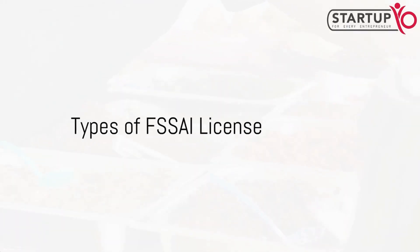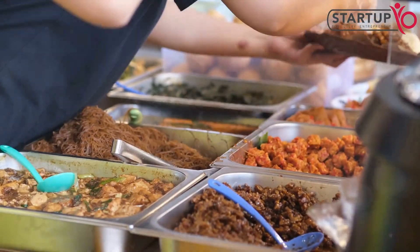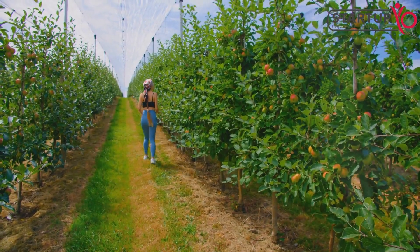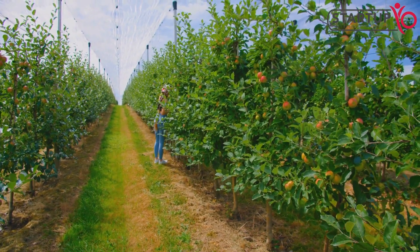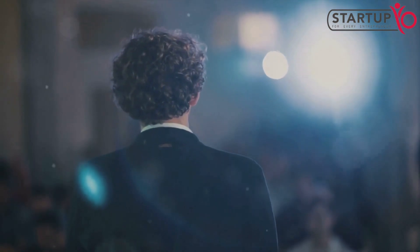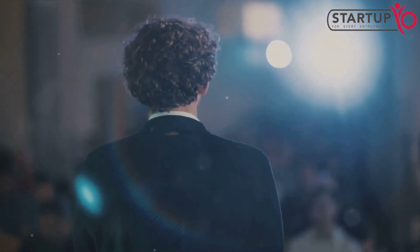You might be wondering, are there different types of FSSAI licenses? Indeed there are. FSSAI offers licenses based on the scale and nature of the food business. Small businesses can opt for basic FSSAI registration, while medium-sized ones can go for a state FSSAI license.